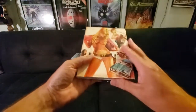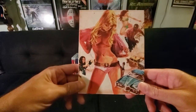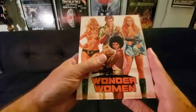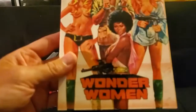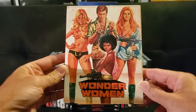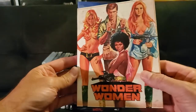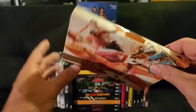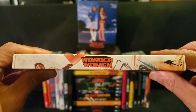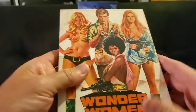Great slipcover — Vinegar Syndrome always has great slipcovers. I did watch the preview of this; it looked pretty awesome. I had a buddy recommend it, so I kind of wish I got it during the sale. But it is what it is. Like I said, if you go on the site now, they're out — they're definitely out of the slipcover. So I'm glad I snagged this when I could.